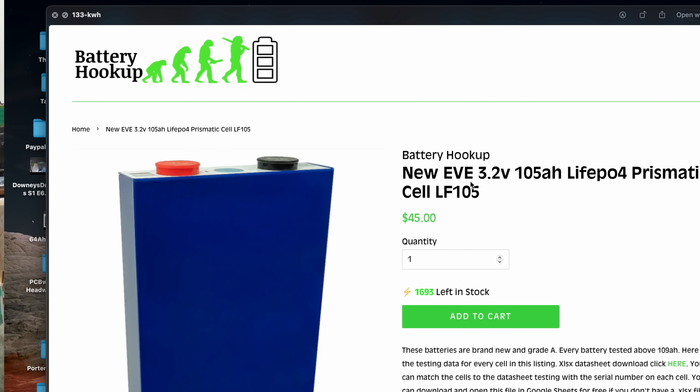Battery Hookup also has EVE cells — another good manufacturer in China, brand name cells. These are 105 amp hours, and he's got 1,600 of them — at least a couple pallets. They're $45 per cell, which comes out to $133 a kilowatt hour. How does that compare to ours? It's somewhere in there in the middle, so they're very competitive pricing.